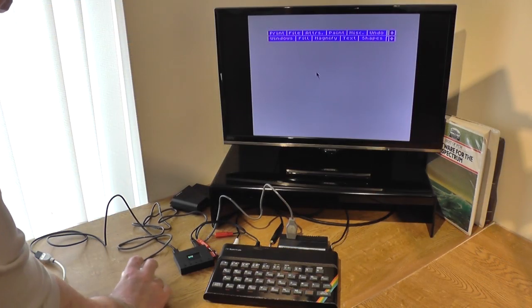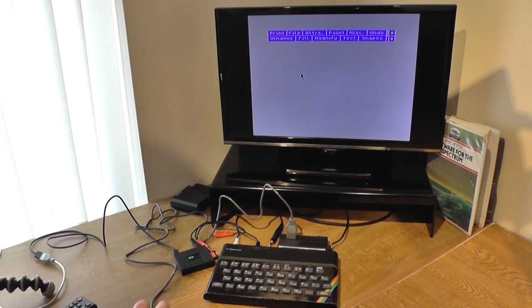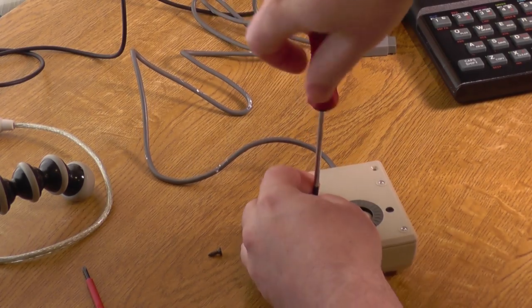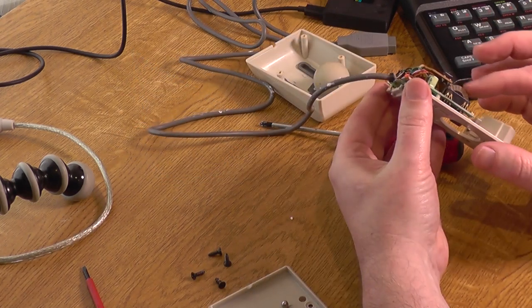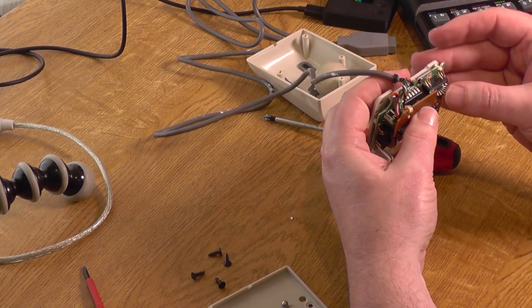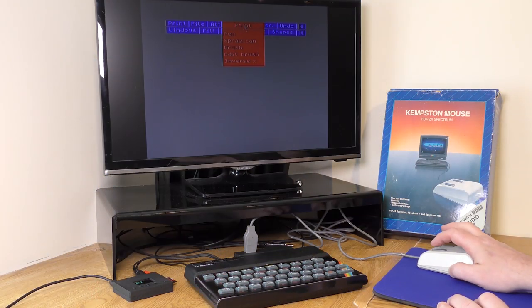Once OCP Art Studio loaded, the mouse didn't work, which was a huge disappointment. Not to be deterred though, I opened it up and cleaned the rollers and the contacts, gave everything a good clean and tried it again, and much to my surprise it worked. So once it was back together it was time to try it out.